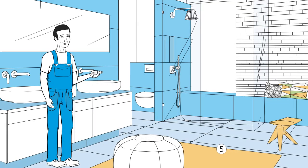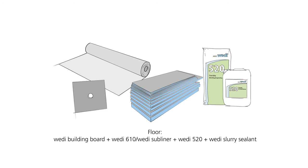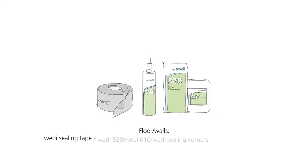For floor surfaces, you can use Weedy building boards, the Weedy subliner or subliner dry and flex ceiling membrane, or simply the Weedy 520 mineral sealant. Weedy sealing tape and Weedy waterproof corners are available for the join between walls and floors. Bonding is done with Weedy 610 or Weedy 520.